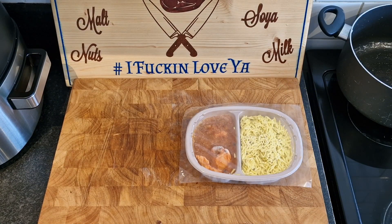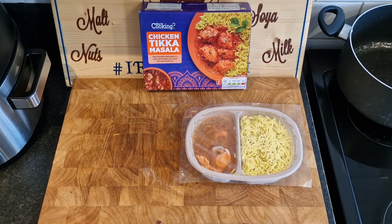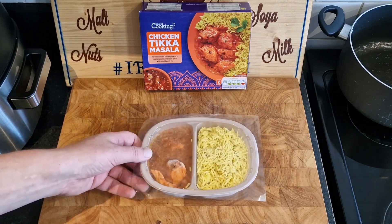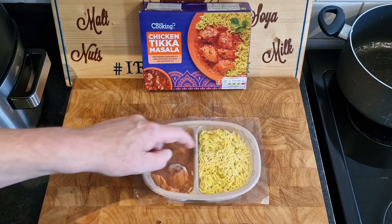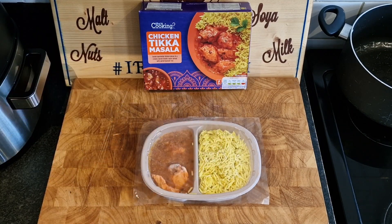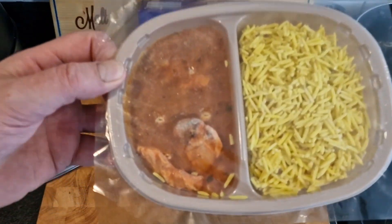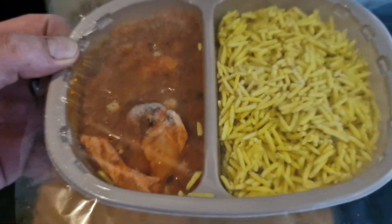There it is, brothers and sisters. Now, I've just been looking at the cooking instructions. You can cook it in the oven, but we're going to cook it in the microwave. It's an old machine. You cook it for six minutes — obviously pierce it first, then stir it, add two tablespoons of water to the rice, stir it, recover it, and cook it for three more minutes. But that's on an 800 watt microwave. Mine's a 900 watt. So I'm going to cook it for five minutes first. That chicken actually looks like a char-grilled piece of chicken.